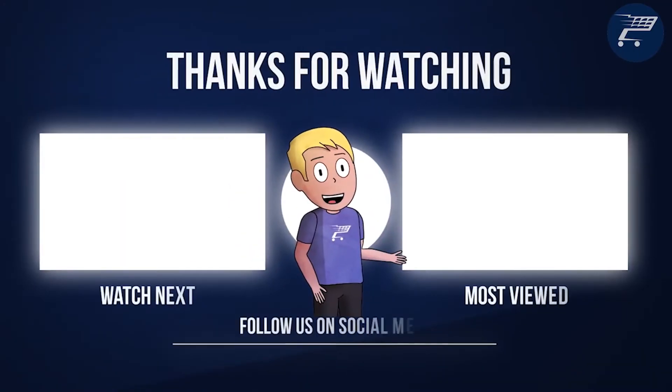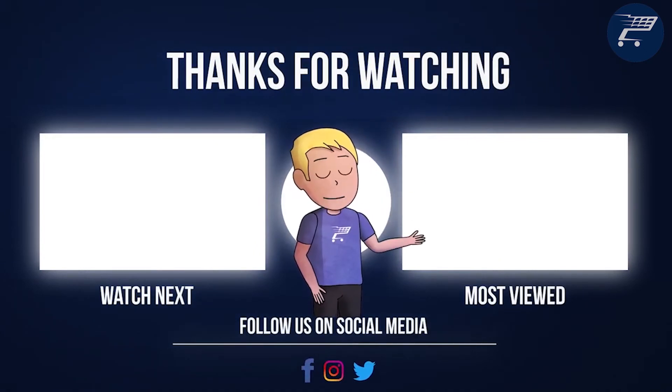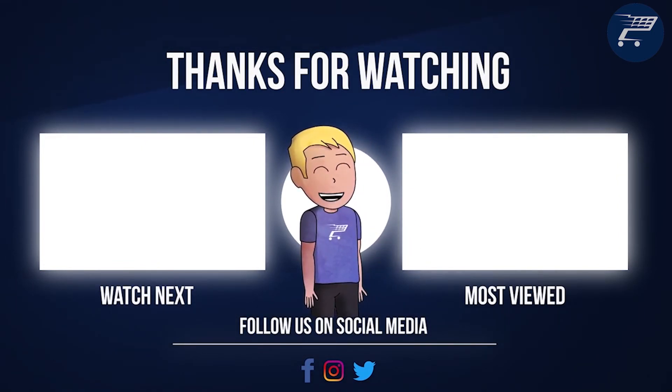So that was it for today's video. If it was helpful in any way, make sure to leave a like and comment below — I make sure to read every one of them. I'll see you tomorrow with another top 10 video.